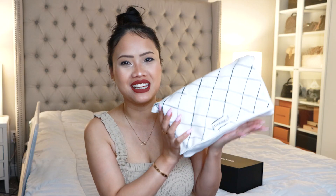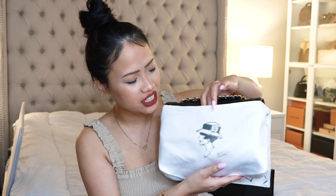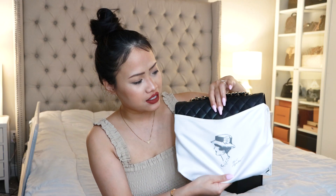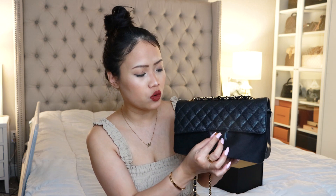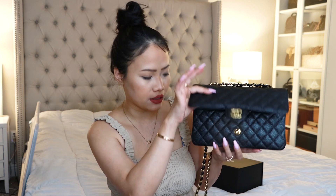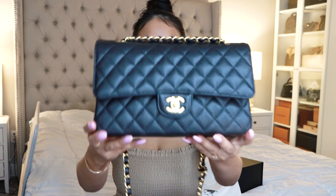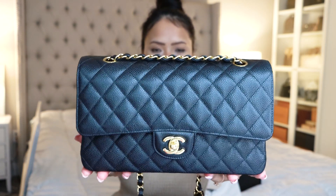Here is the beautiful dust bag, and when you open it up — dun dun dun — here she is! This is the Chanel Classic Flap in all black caviar, in the medium size with gold hardware. Let me just take this protective wrapping off — I already took it off but put it back in to show you guys it's there to protect the bag. Here's a close-up view — medium size.